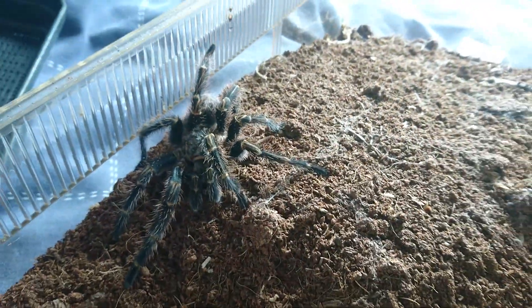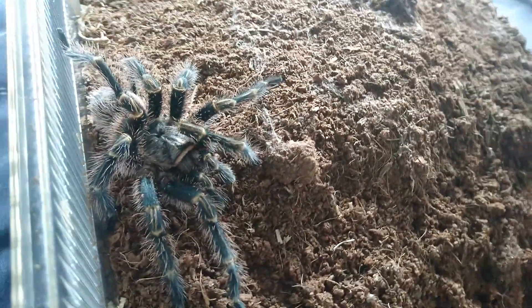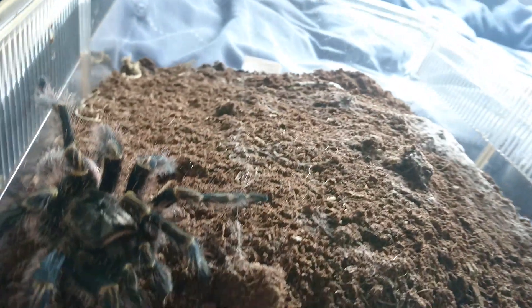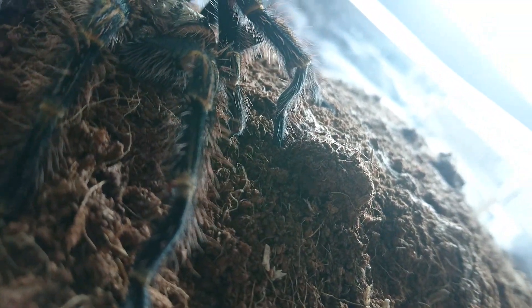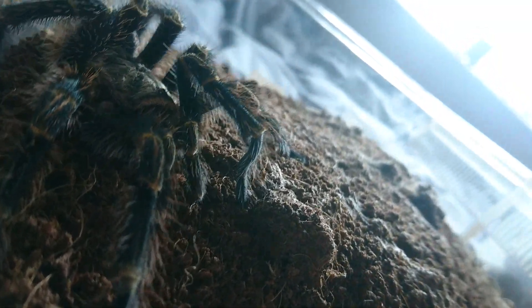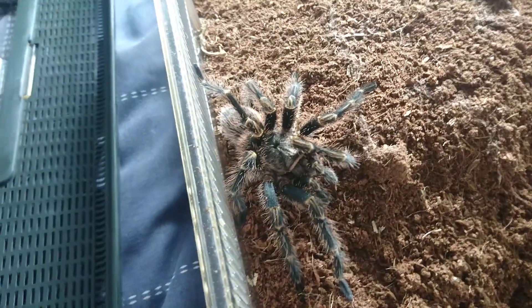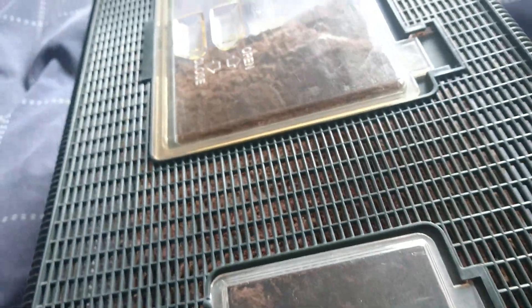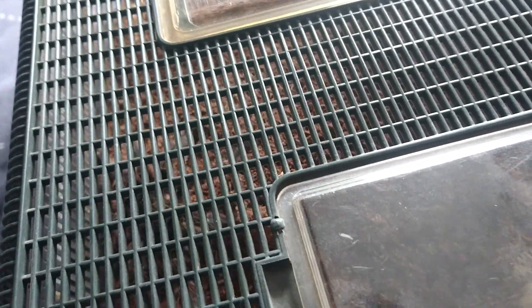I've first watered the enclosure and yeah, he's ready to go. One T I've been looking for at the BTS this year is an adult female — these are absolutely wonderful spiders. You can just see that hook there under the leg in the centre of the screen. He's sort of hardened up enough; I'll be feeding him when I get back from the BTS tomorrow. I'll also be looking to get in some food while I'm there.